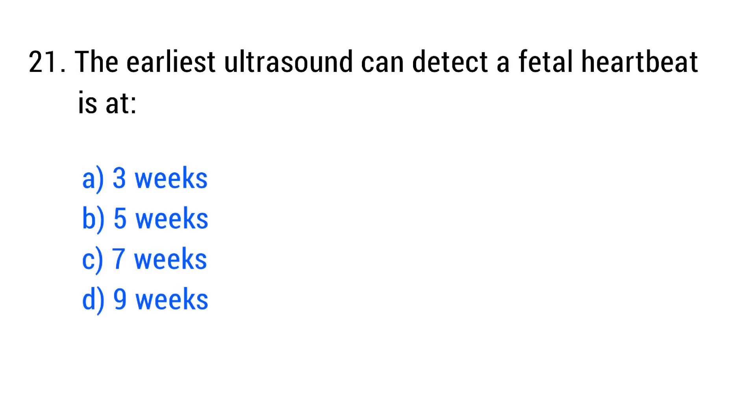Question No. 21. The earliest ultrasound can detect a fetal heartbeat is? The right answer is Option B: 5 weeks.